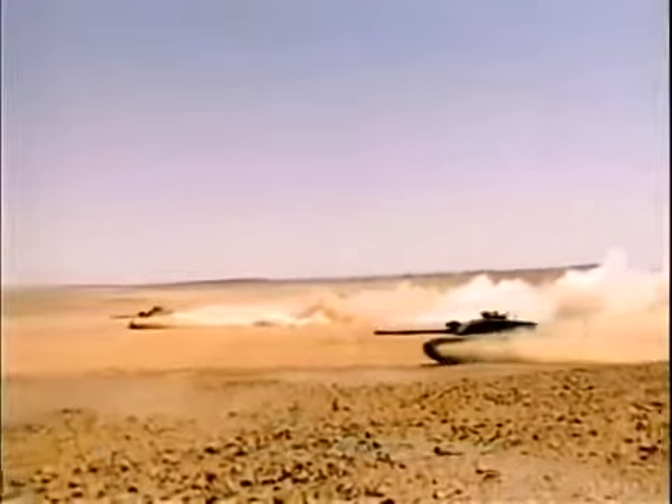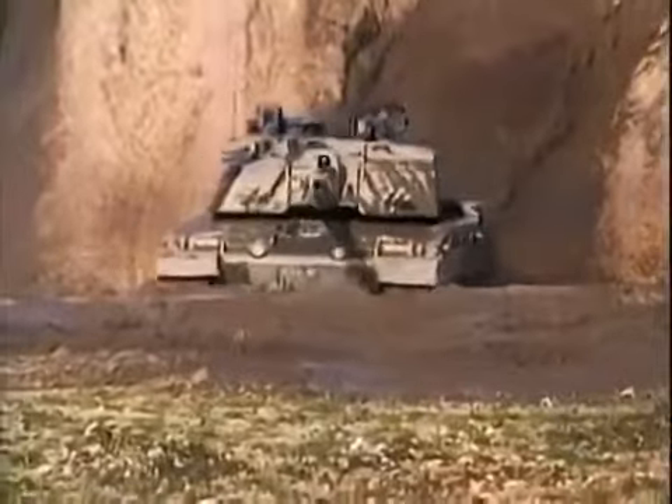The Challenger 2 is the latest main battle tank produced by the pioneers of tank design. The British Army first introduced tanks to the battlefield in 1916 and have played an important role in their development ever since.